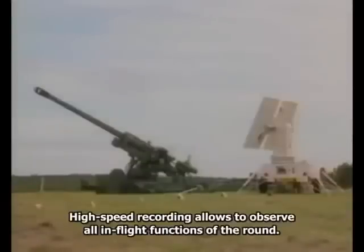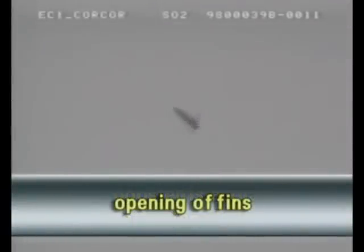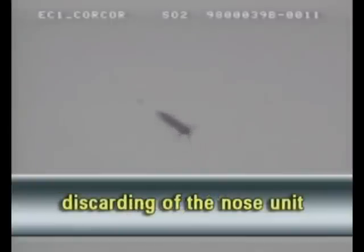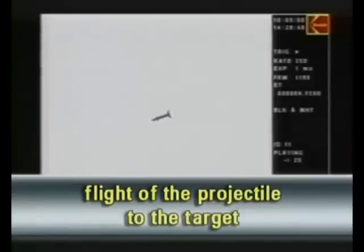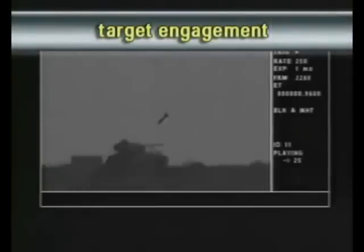Скоростная видеосъёмка позволяет проследить функционирование снаряда на траектории. После выстрела происходит срабатывание разгонного двигателя, раскрытие рулей, сход носового блока, полёт снаряда до цели и поражение цели.